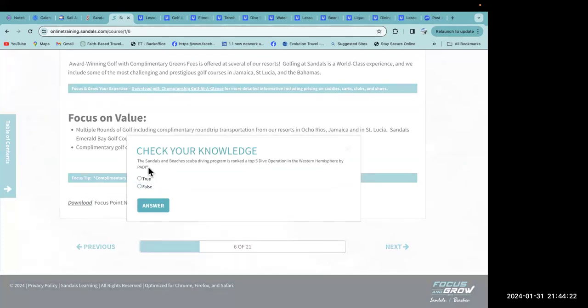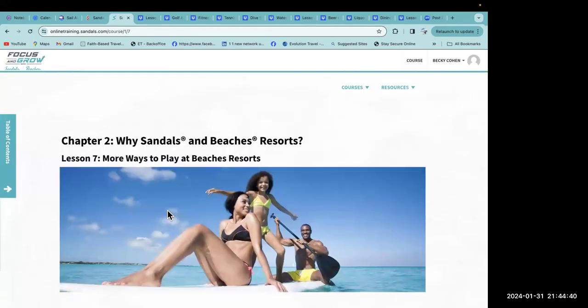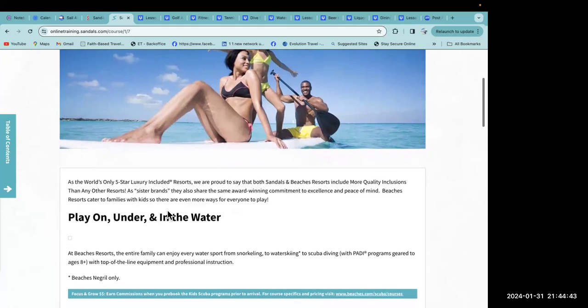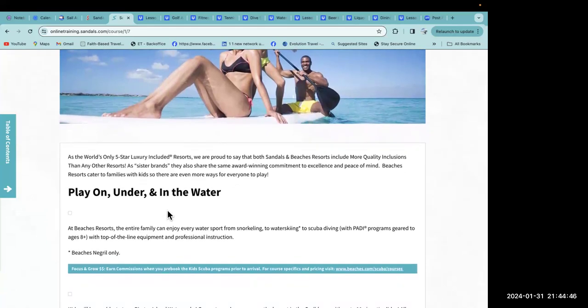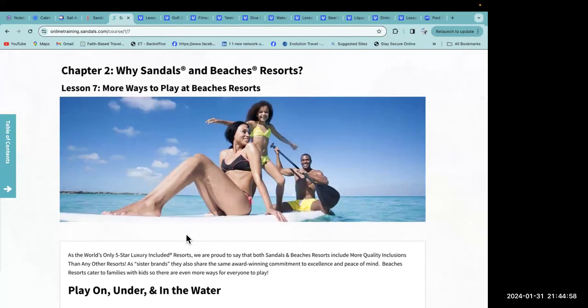Check your knowledge: the Sandals and Beaches scuba diving program is ranked top five dive operations in the western hemisphere by PADI — yes, that's true! This is awesome stuff. We're going to start next time on lesson seven. This is an amazing training — it makes me want to just only book Sandals and Beaches. Hopefully this is helpful for you guys, and I'll see you again on part two of our Sandals and Beaches training!